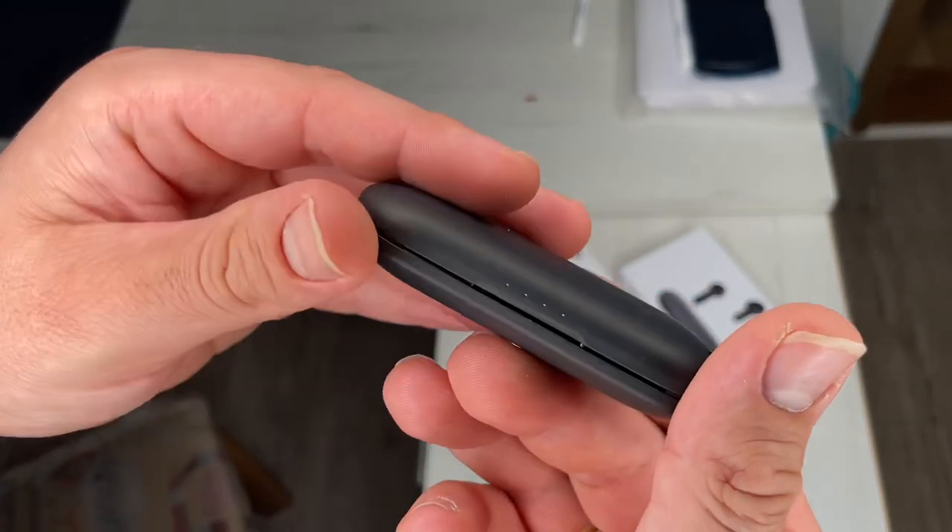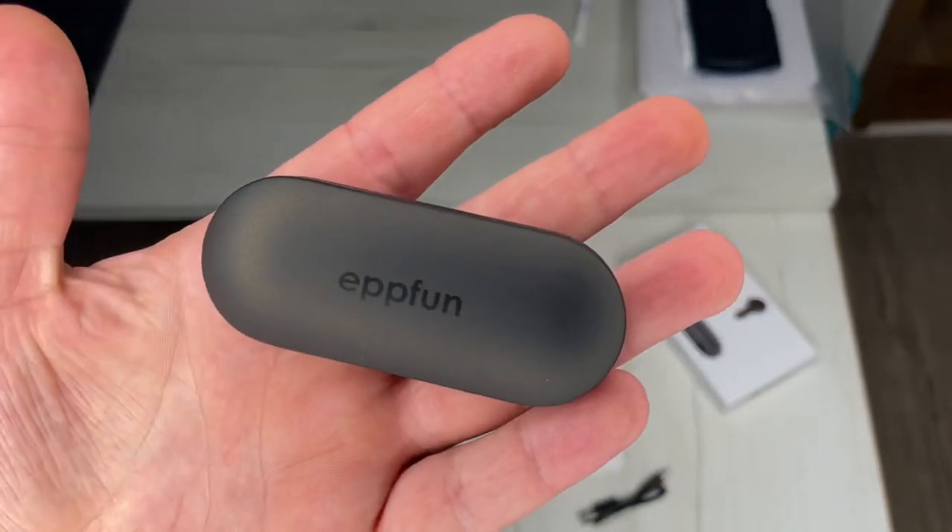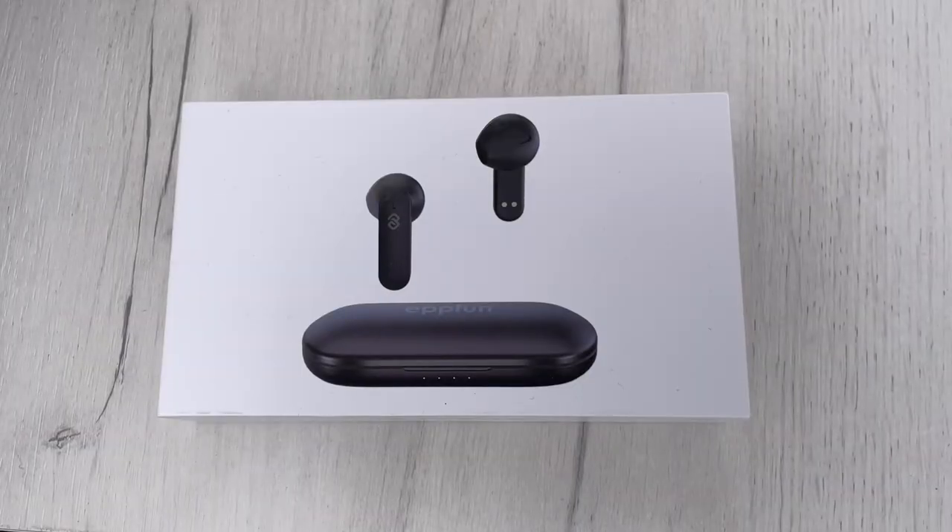The wireless earbuds are equipped with a slim and powerful 13mm driver unit. The wireless headset makes the bass more shocking and the mid-range is full and full of texture.